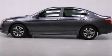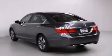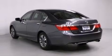Features include cruise control, a rear window defroster, a CD player, frontside impact airbags, a security system, and traction control.